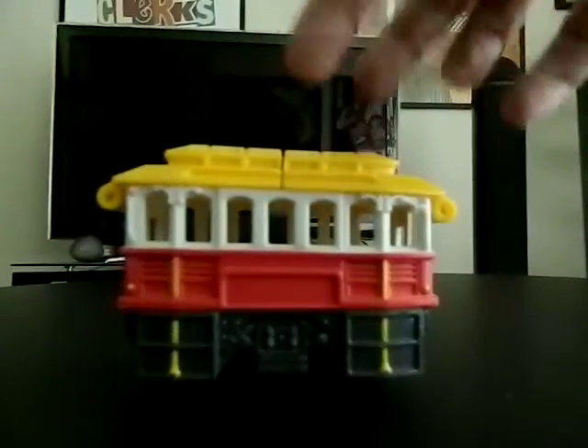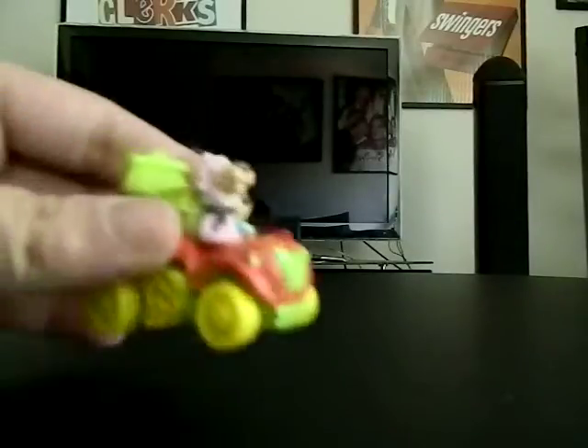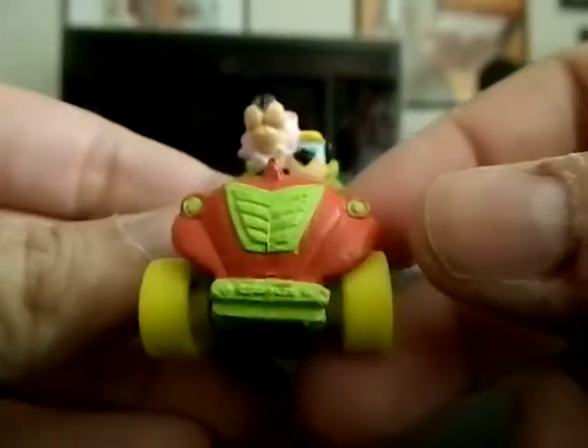Next, from 1990, is a Hannah Barbera car featuring Huckleberry Hound and Snagglepuss. I'll try to show you all sides of the car — and I think it says number two at the top there. Very cool.